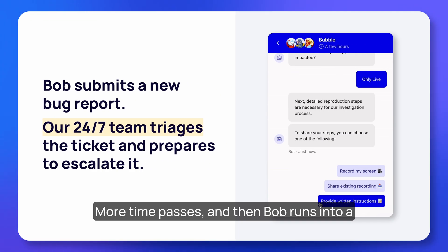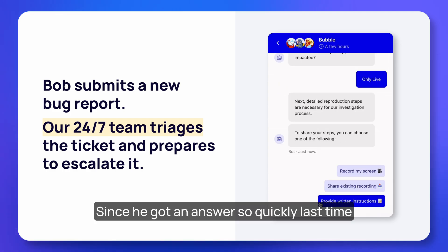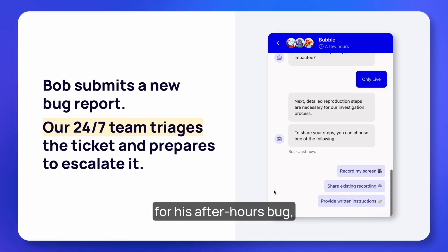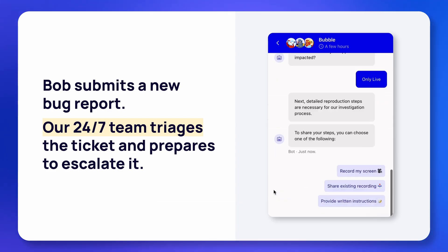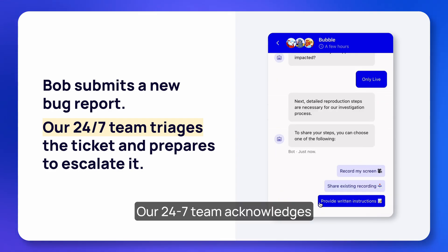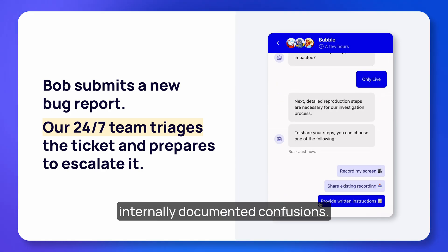More time passes, and Bob runs into a new unexpected behavior in his live app. Since he got an answer so quickly last time for his after-hours bug, he knows to go to our bot and submit a bug report. Our 24/7 team acknowledges his report and cross-checks it against all the internally documented confusions.